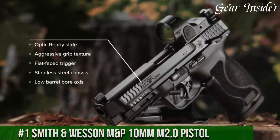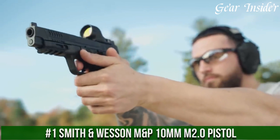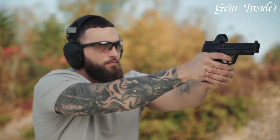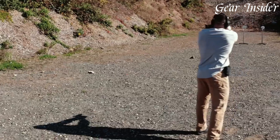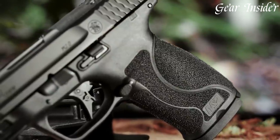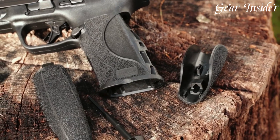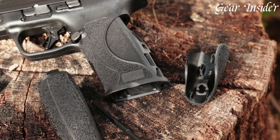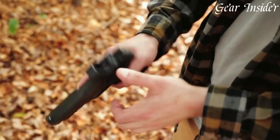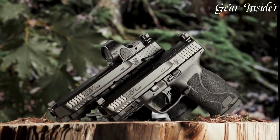Number 1: Smith & Wesson M&P 10MM M2.0 Pistol — a powerhouse in the renowned M2.0 series. Chambered in the formidable 10mm Auto caliber, this pistol combines the proven M2.0 features with the exceptional power of the 10mm round. The ergonomic grip, textured inserts, aggressive serrations, and three interchangeable backstraps provide superior control, handling, and a comfortable fit for various hand sizes.